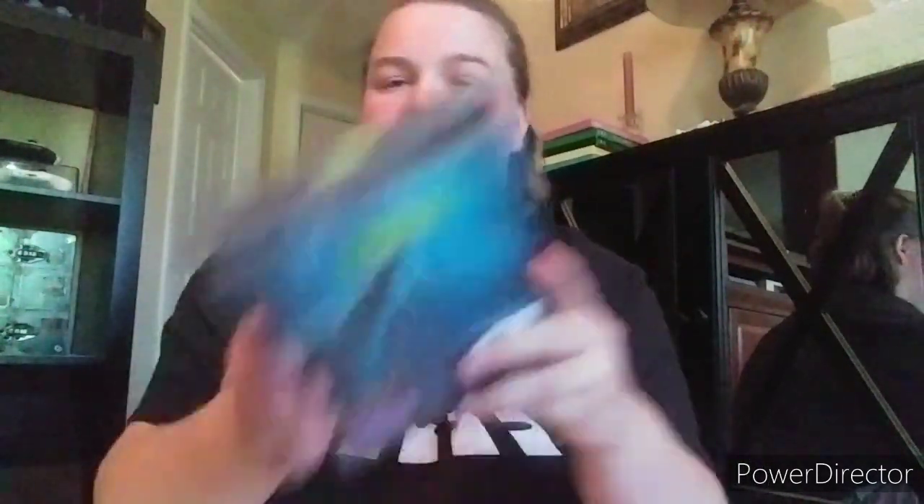Next one is The Hunt for Red October - I really want to see this one. Sean Connery is my favorite actor and it's got James Earl Jones too. Alec Baldwin not so much - Baldwin's a douche. This is going to look amazing in 4K.